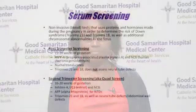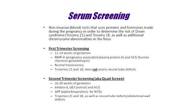During pregnancy, women will undergo serum screening, which is a blood test that analyzes certain proteins and hormones in the female's blood. When performed in the first trimester, this test will screen for trisomy 21, more commonly known as Down syndrome, and another chromosome abnormality called trisomy 18.